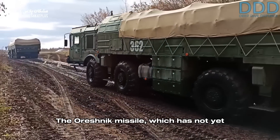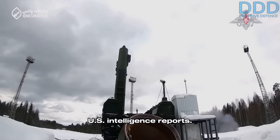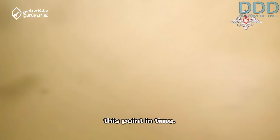The Oreshnik missile, which has not yet been publicly seen, is believed to be based on the Roubaix program, according to U.S. intelligence reports. These reports form the basis of this analysis, as useful information is rare at this point in time.